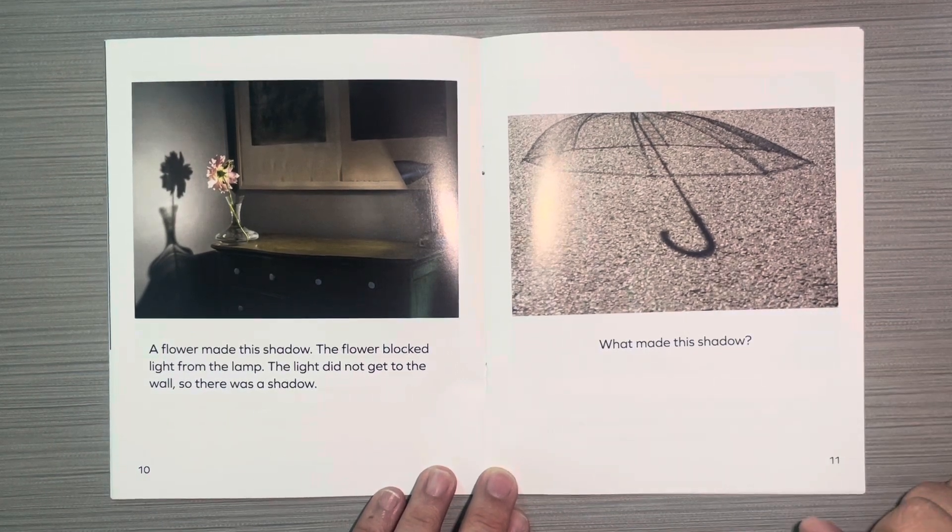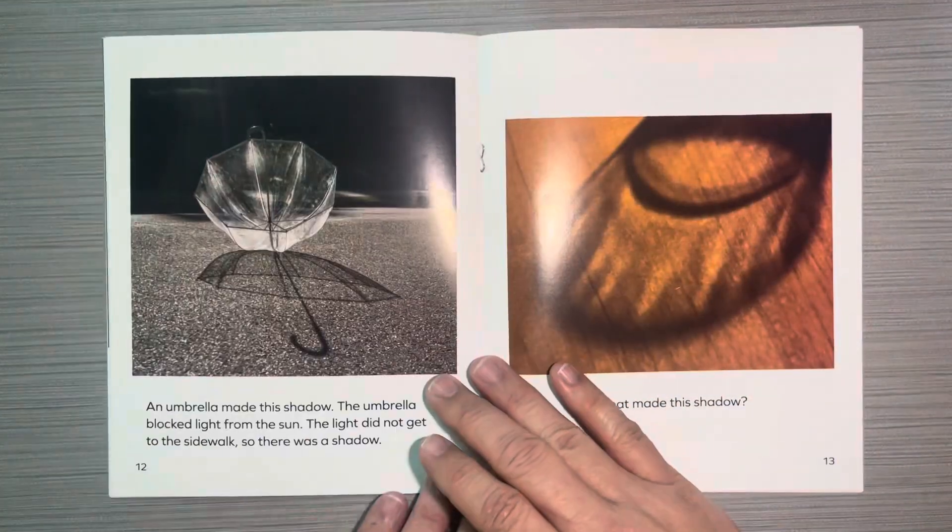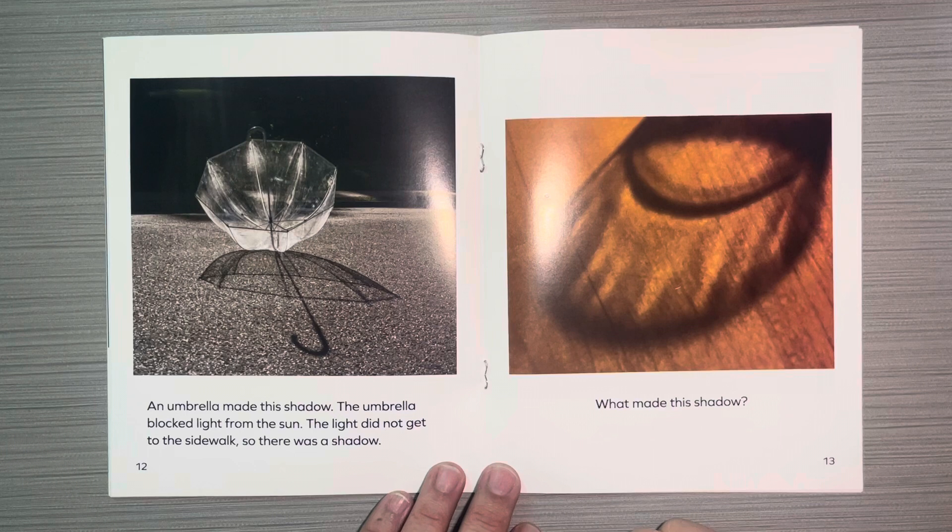What made this shadow? An umbrella made this shadow. The umbrella blocked light from the sun. The light did not get to the table, so there was a shadow.